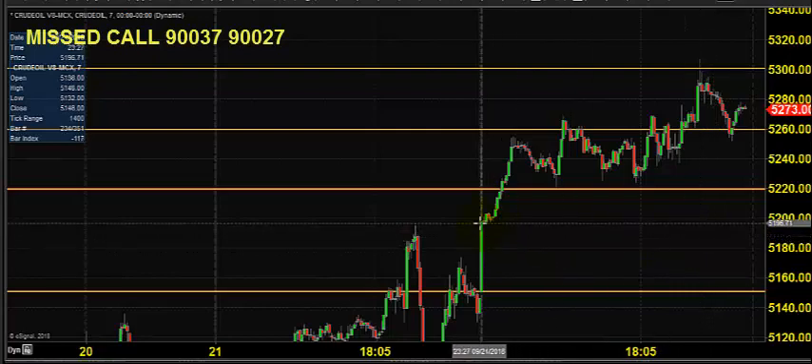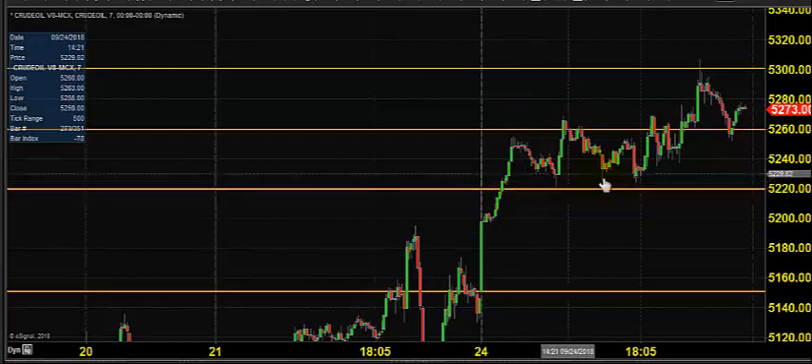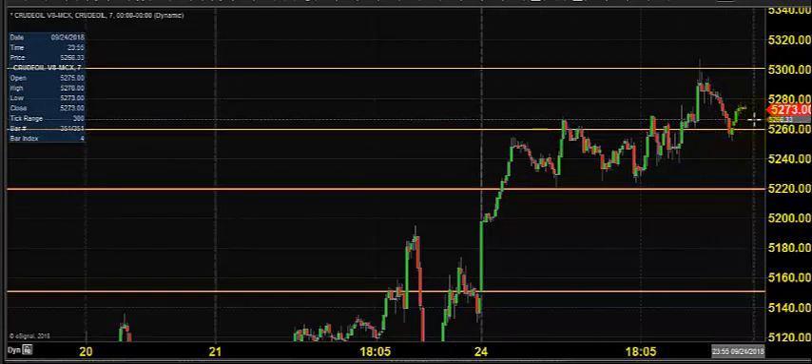The chart you're seeing is a seven-minute candlestick chart. This candlestick indicates yesterday's price opening, which shows that the market opened near 5200. We expected crude oil to stay on the buying side, so right after the opening, the price continuously went for buying and reached 5300, closing near 5273. So the price created a new high.